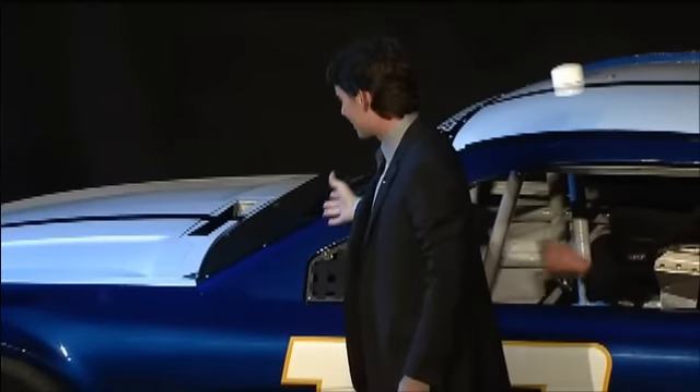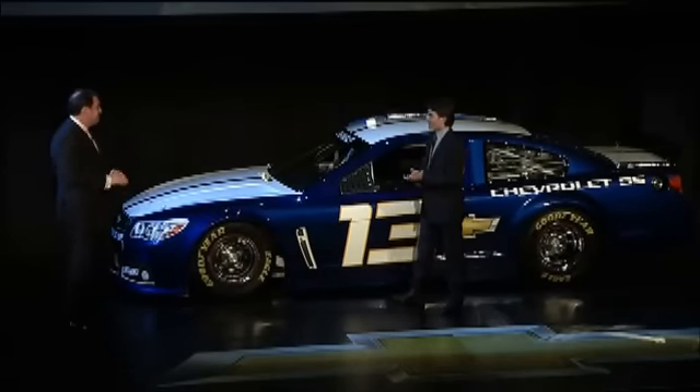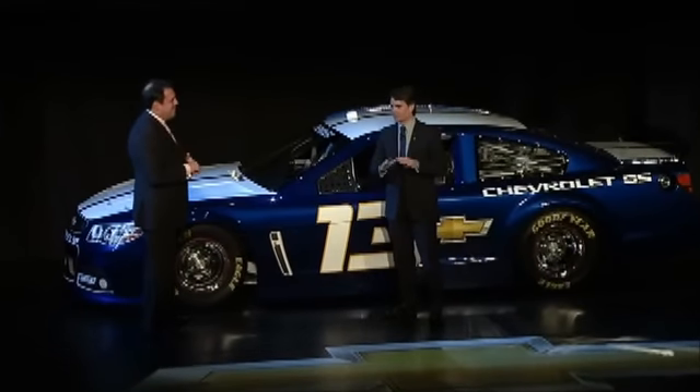What do you think of the new SS, Jeff? Oh, my goodness. This thing looks amazing. It looks fantastic. Excited to race it? I am so excited to race this car. I had a chance to test it at Charlotte a couple weeks ago. Drove great.